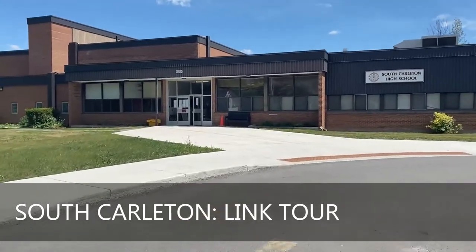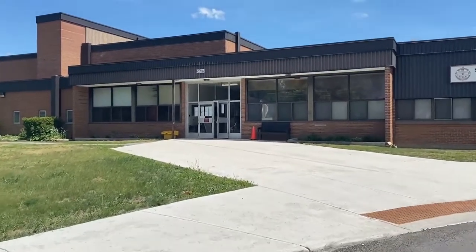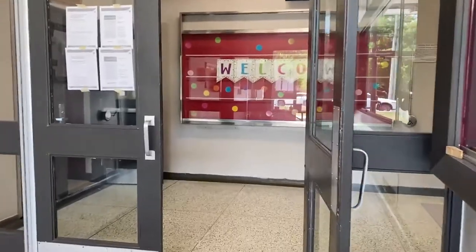Welcome to South Carleton High School. While there is no in-person link crew orientation this fall due to COVID, we thought we'd take you on a brief tour of our school.